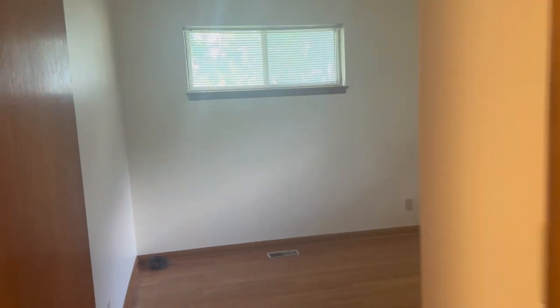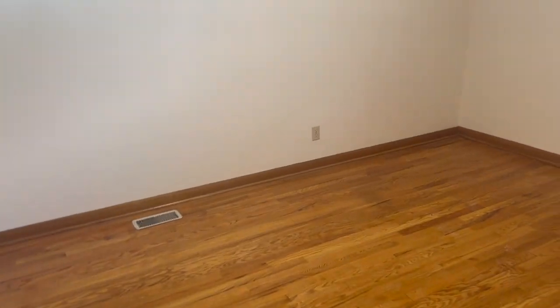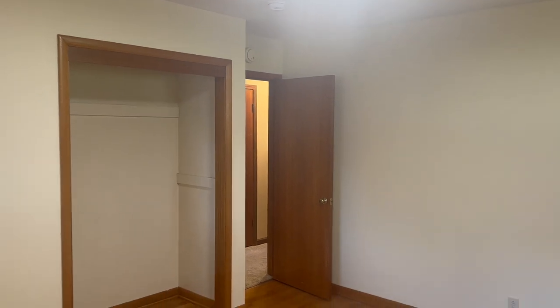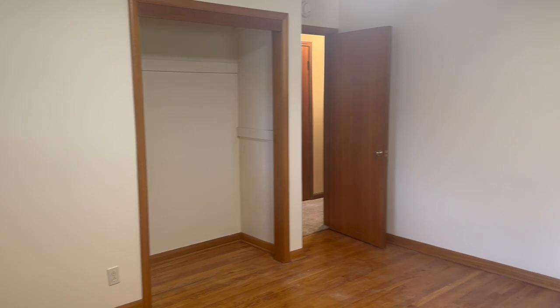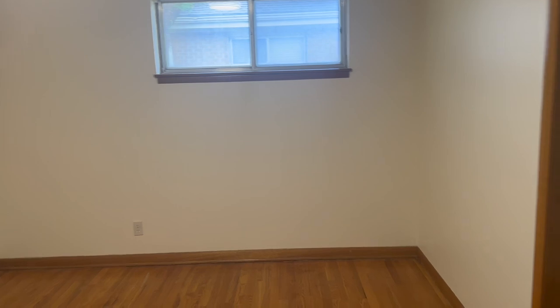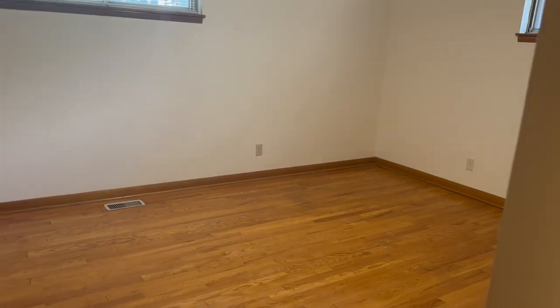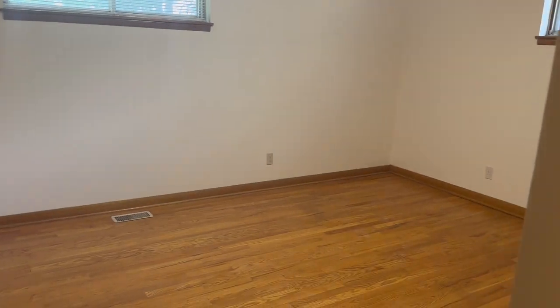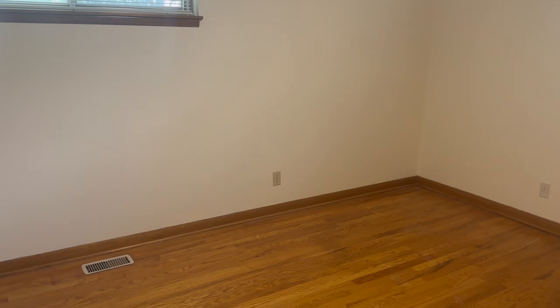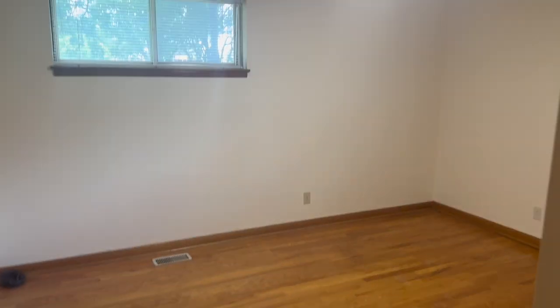Then we have room number three — this room is pretty big, very very spacious. It has two windows and there's a closet. You could have like two bunk beds in here, or two single beds — you could have up to four kids in this room honestly. The only problem will be storage for their clothes, but you could definitely work around that.